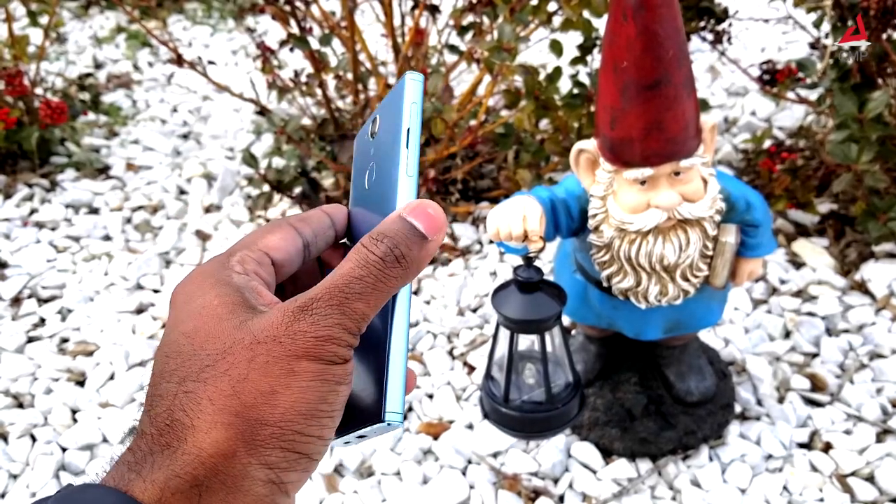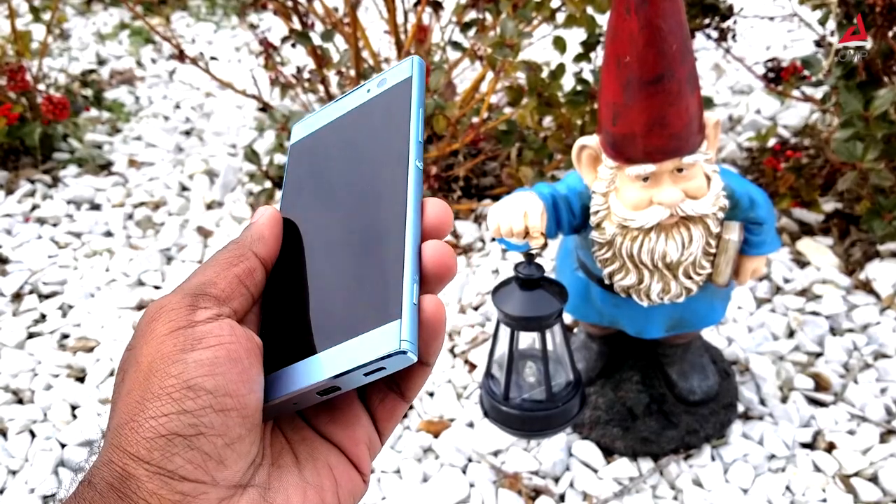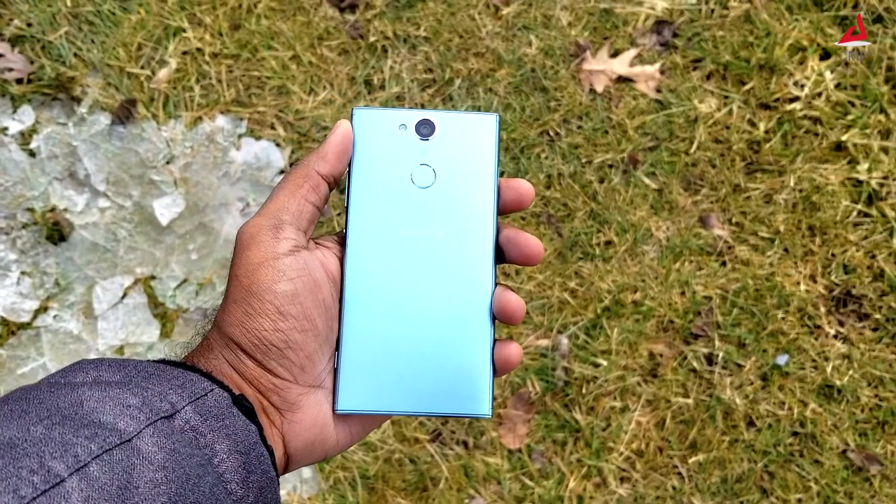The build quality feels premium. This has an aluminum frame, gorilla glass for the screen, and a premium plastic back. This is one of the best looking smartphones in this segment.